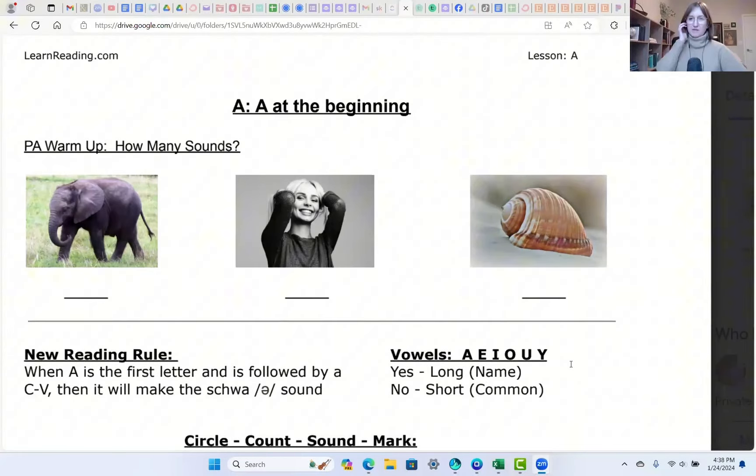If you didn't get that one, hopefully you can get it — say it with me so you can hear where those separations are. Let's try the next one. How many sounds in 'elbow'? Remember to separate the F from the 'old.' How many sounds in elbow?